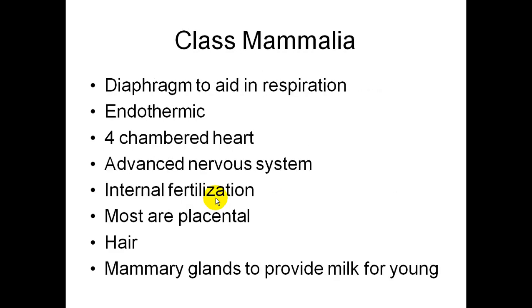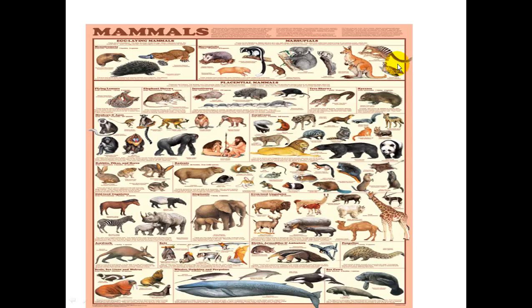The last class is Class Mammalia. They have a diaphragm to aid in respiration, are warm-blooded or endothermic, have a four-chambered heart, advanced nervous system, and internal fertilization. Most mammals are placental mammals. We have hair and mammary glands to provide milk for the young. There are a bunch of different groups within this class.